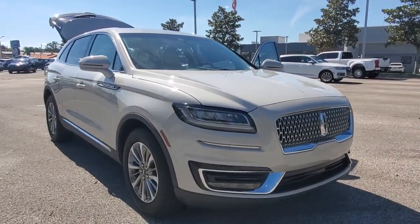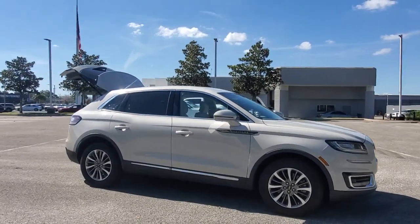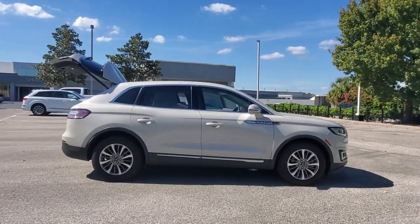Get into a car with value. 2019 Lincoln Nautilus. This vehicle is an outstanding buy with fewer than 25,000 miles on the odometer.